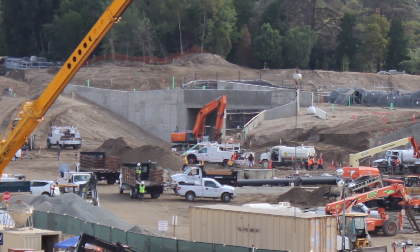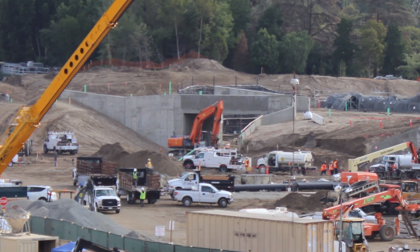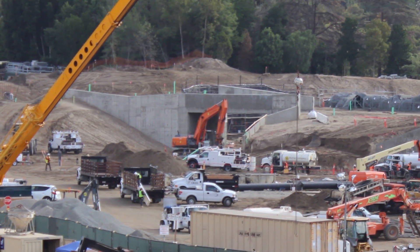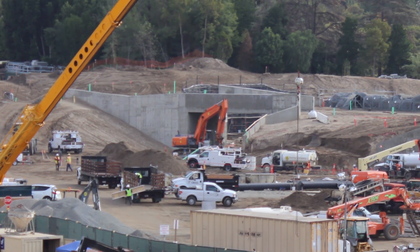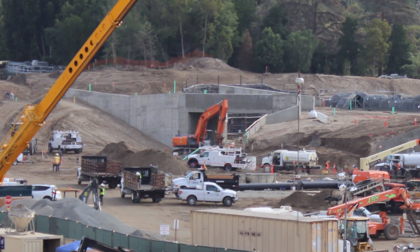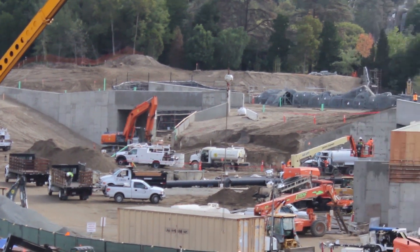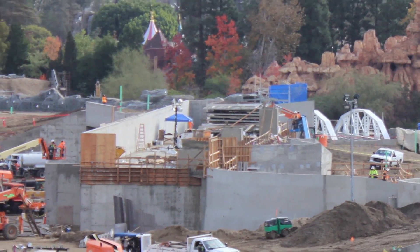Coming over here, you can see the Fantasyland entrance. Not a lot has changed, but you can definitely see rock work to the right of it. I'm interested to see what's going on over there. I might have to move the camera angle to get the Frontierland entrance, but before that we want to check out the Fantasmic Storage.